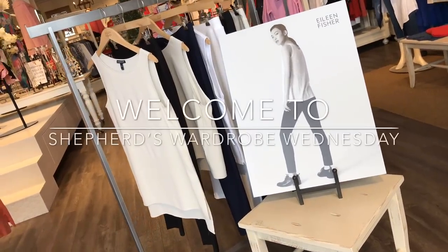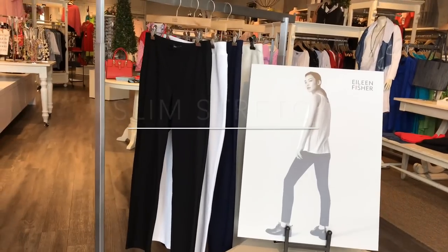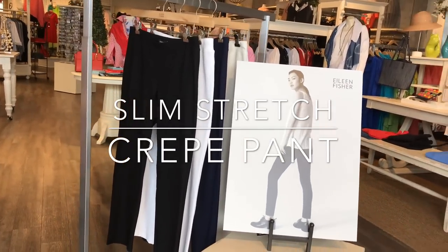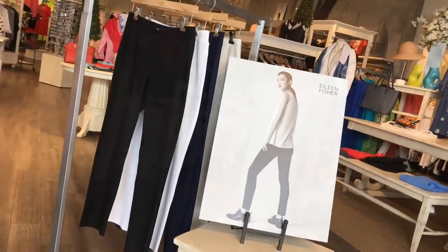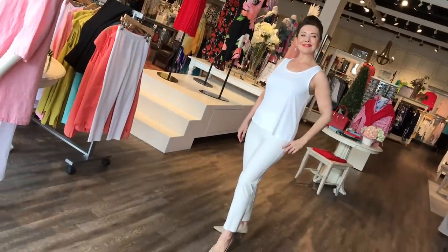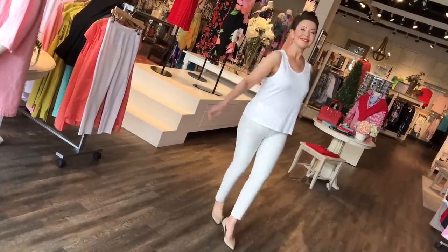Welcome to Shepard's Wardrobe Wednesday. Today we're going to shine the spotlight on Eileen Fisher's number one selling pant. It's part of their system — a nice slim pant that just skims the body in their signature fabric: the washable stretch crepe pant.